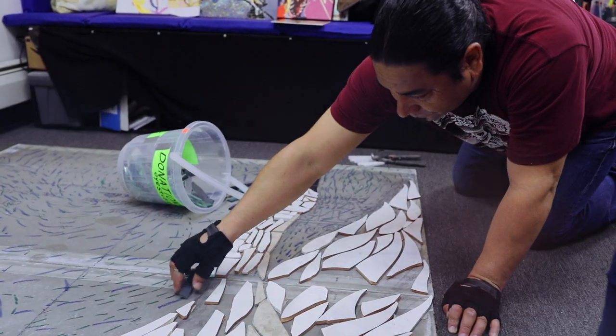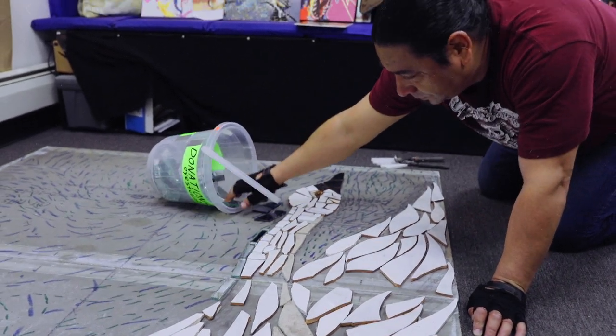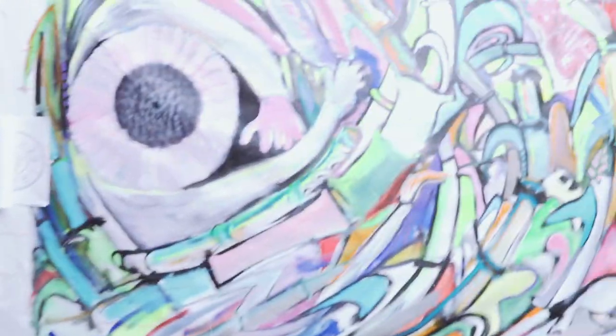I'm glad to work on a project with the Audubon Society, and we are using strictly recycled materials and our labor. Carlos' latest concept was migration.